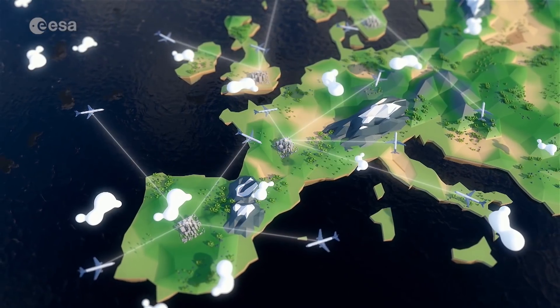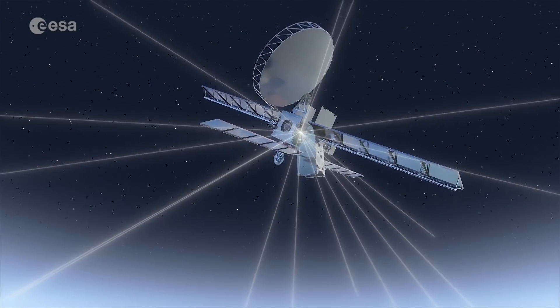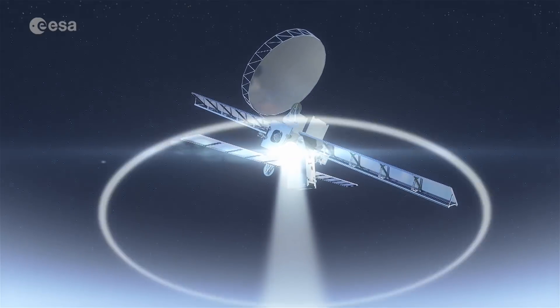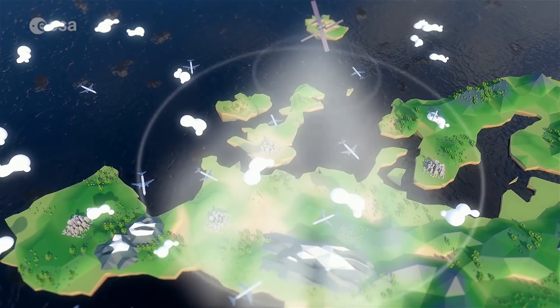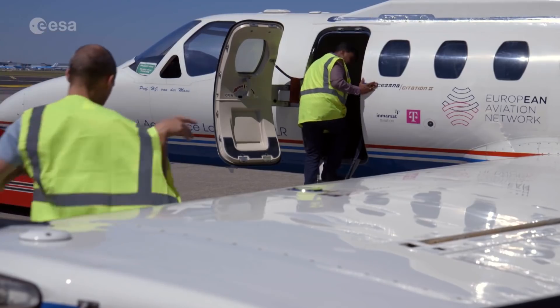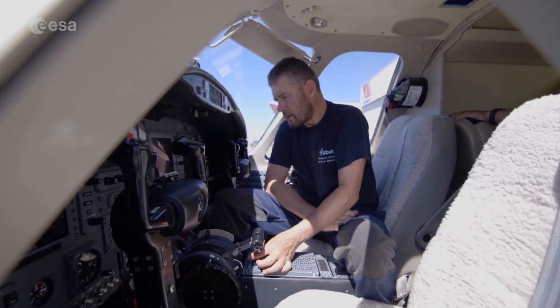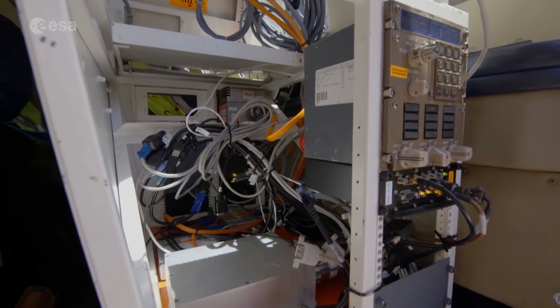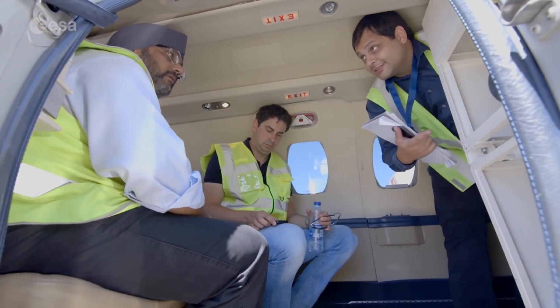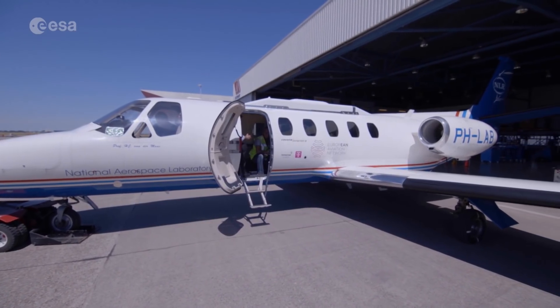Since 2012, ESA and IMASAT have been working on a satellite-based solution to increase efficiency in Europe's airspace. The result is IRIS, a text-based system of air-to-ground communication. Six months after the two parties signed a €41.3 million contract in January 2018, the system was put to the test on board a Cessna aircraft, launched from Amsterdam Airport's Schiphol.